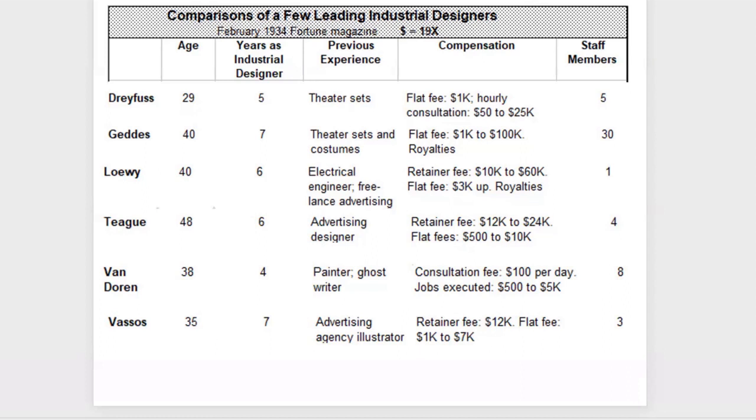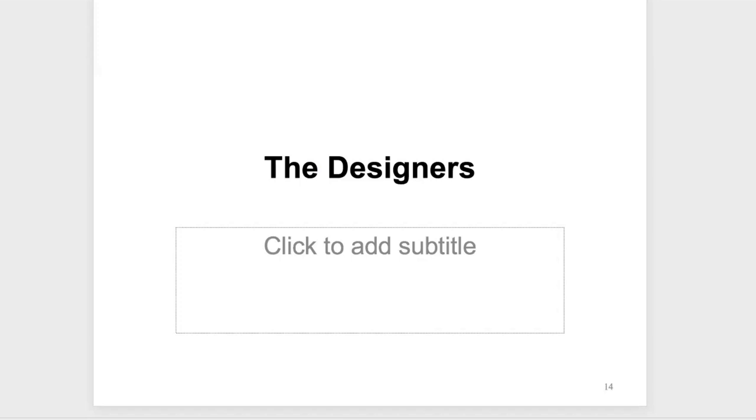Now we'll talk about the designers individually. I have about 19 of them that we'll go through and see what they did with radios, because the emphasis is on radios. These designers did all kinds of products, not just radios.